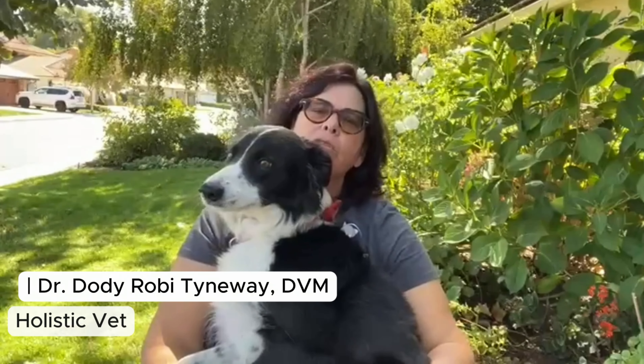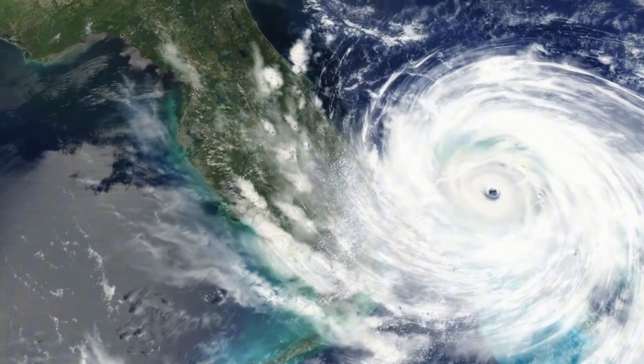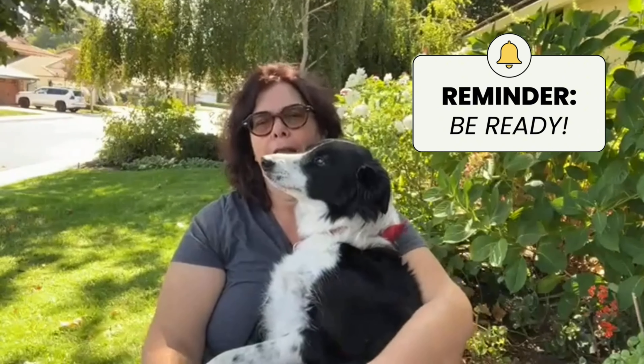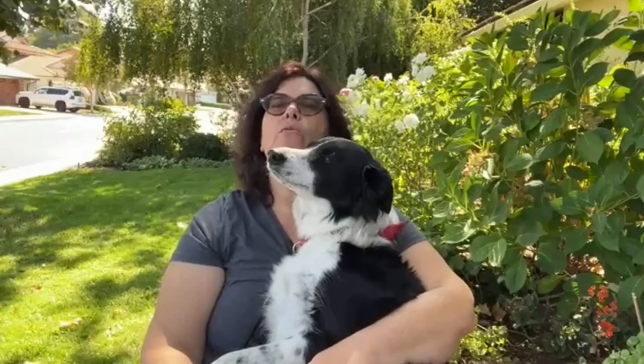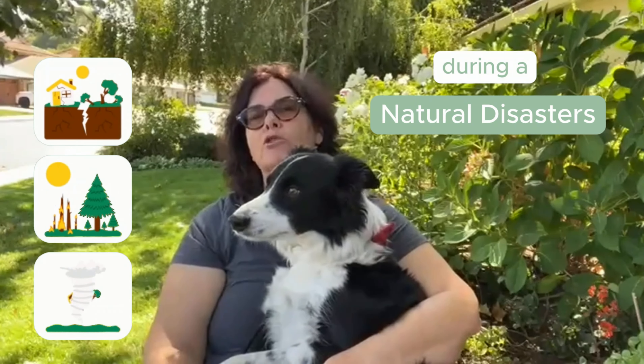Hello everyone, I'm Dr. Doty from Southern California. These days we've got our fair share of fires and earthquakes, and sadly there's the devastating hurricanes in the southeast. It's a powerful reminder that we need to be ready for anything. Today I want to share the most essential tips to ensure our pets are safe and secure during a natural disaster.